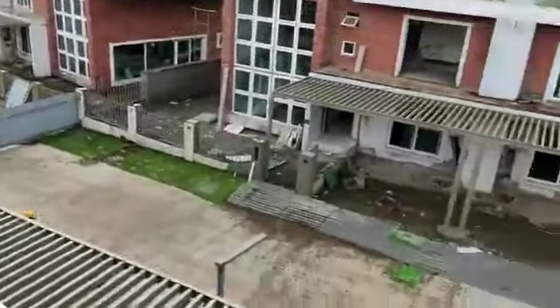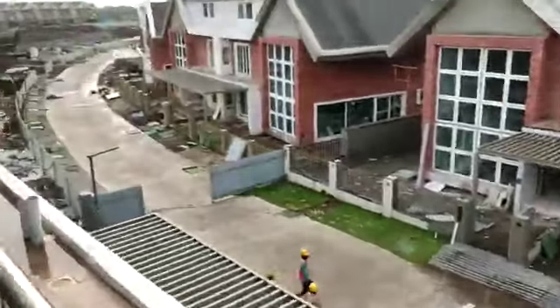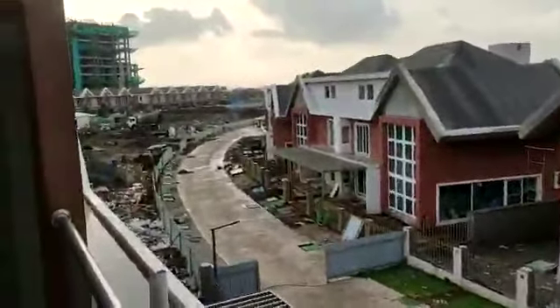This is the internal road which is under construction. It will get done by the time of your possession.